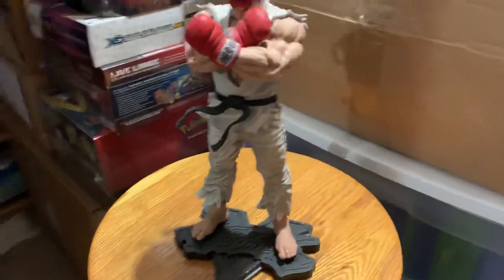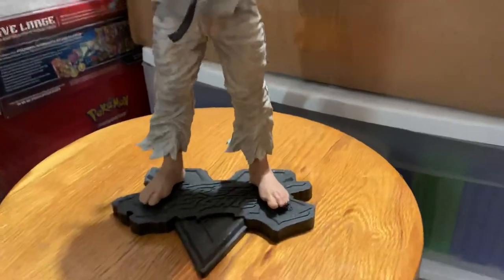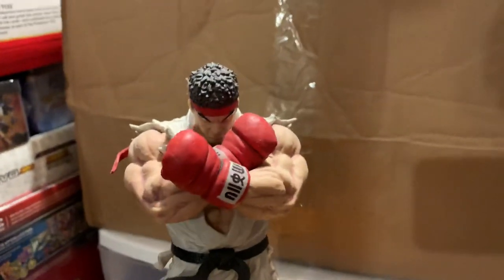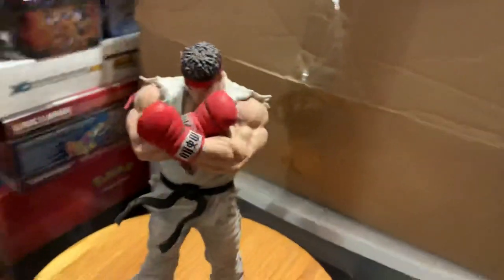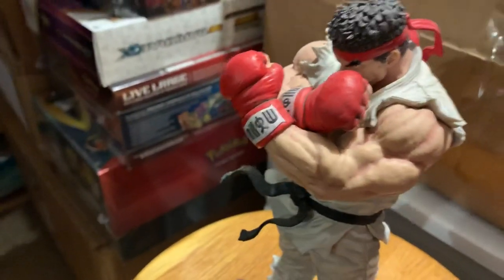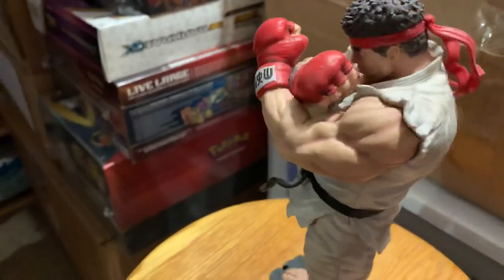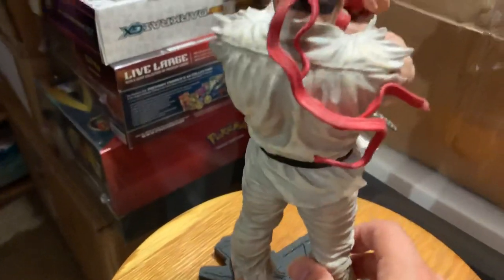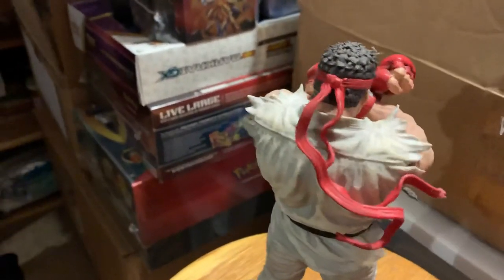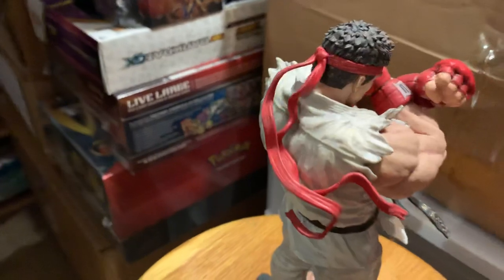He's straight from Street Fighter V, right down to his muscles and all his detail. I'll pan around him — he is really something. I had to show him off. I'm surprised I didn't show him off before on this series. He's one of my favorite Street Fighter V pieces as far as my figurines, Funkos, and statues.